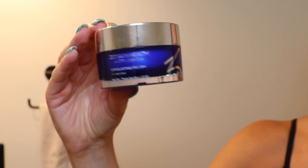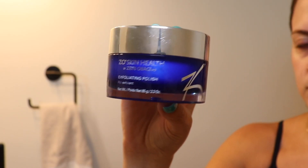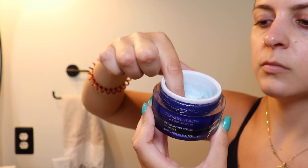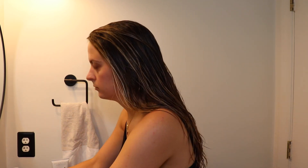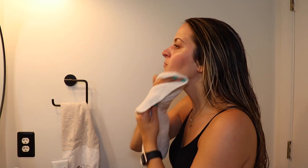The next thing that I do is use my Zio exfoliating polish. You're supposed to use this every single morning. I probably use it every couple of days because I'm trying to conserve product, and honestly my skin has still been super smooth doing that. This is just supposed to remove dead skin and help smooth and make your skin glowy. This is one of my favorite Zio products — I can notice an immediate difference. My skin is so soft to the touch and it just has a glow to it after I use this.